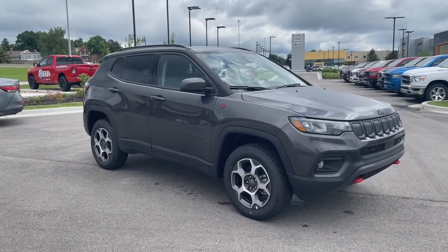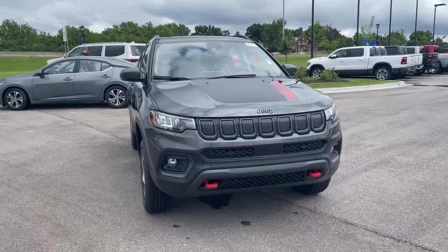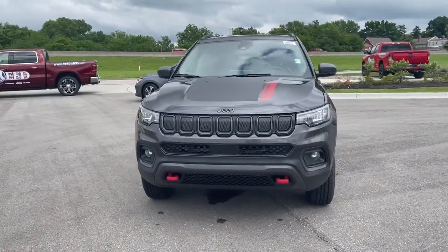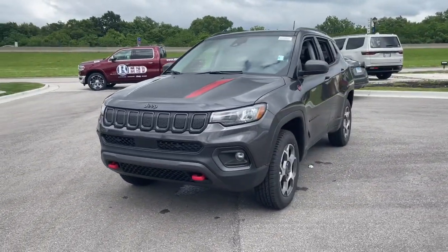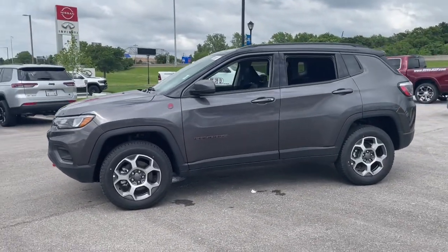Get acquainted with the 2022 Jeep Compass. Enjoy the adventure with confidence in the Compass. It offers the perfect blend of SUV versatility and state-of-the-art safety technology. The following are some of this vehicle's highlighted options.